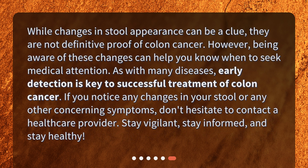While changes in stool appearance can be a clue, they are not definitive proof of colon cancer. However, being aware of these changes can help you know when to seek medical attention. As with many diseases, early detection is key to successful treatment of colon cancer. If you notice any changes in your stool or any other concerning symptoms, don't hesitate to contact a healthcare provider. Stay vigilant, stay informed, and stay healthy.